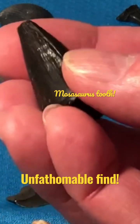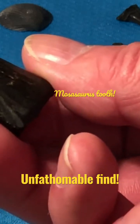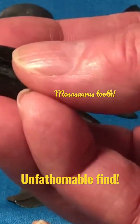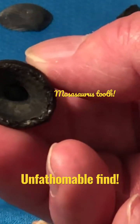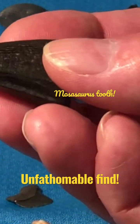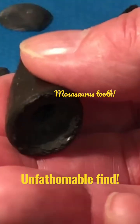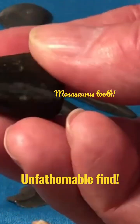This is a mosasaurus tooth, and you want to talk about being old — these are very old. But to find one washing up on Holton Beach is remarkable. I'm going to say 60 million years old, not positive — that's what I've read about this. It's really fantastic.